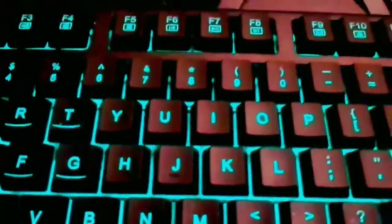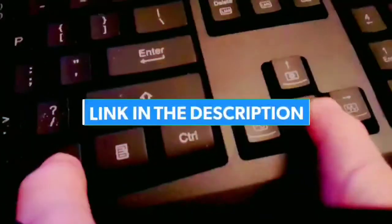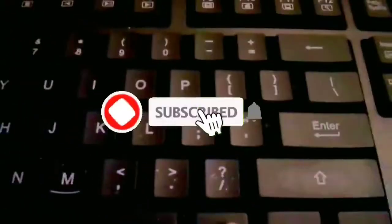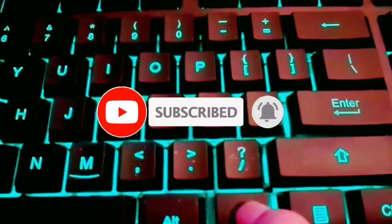So guys, that's all for the top 7 best backlit keyboards in 2022. The links of all products are given in the description, which are updated for the best prices. Subscribe to our channel for more videos. We will meet in the next video — till then, take care, bye.